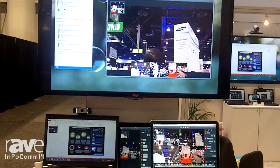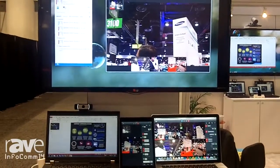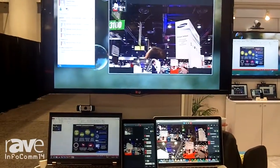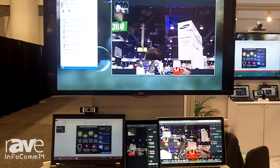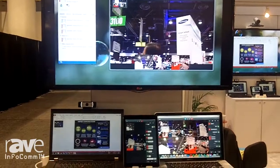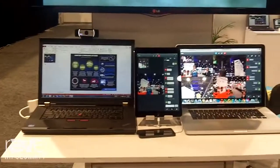We are able to join from VC endpoints into the conference, so users can join from any Cisco, Polycom, or Lifesize endpoint into the conference. In addition, we also offer soft clients that run on the Macintosh, on Windows, and on Apple iOS.